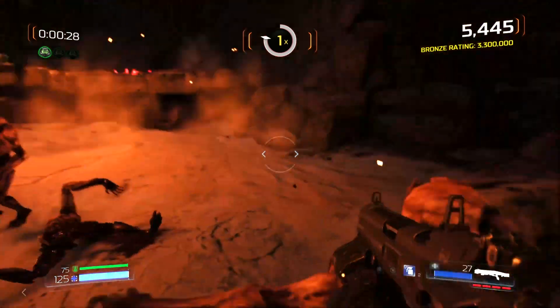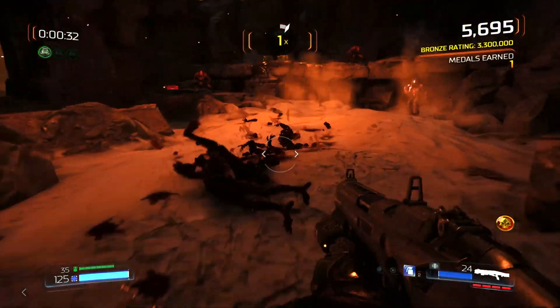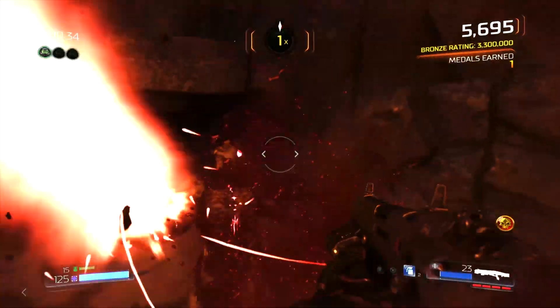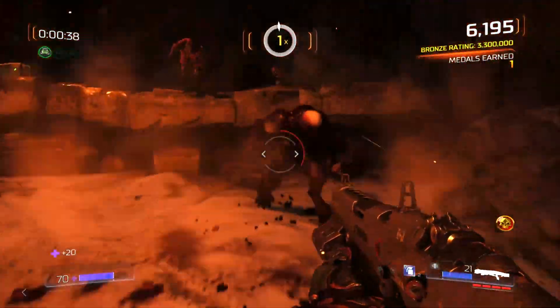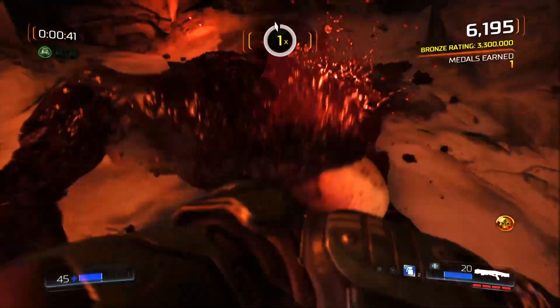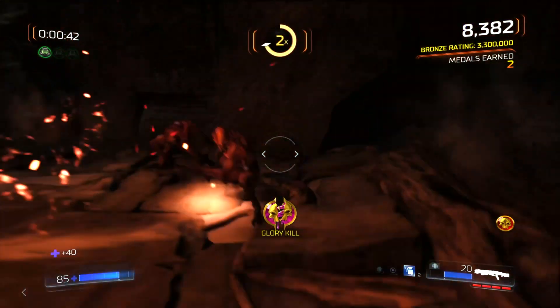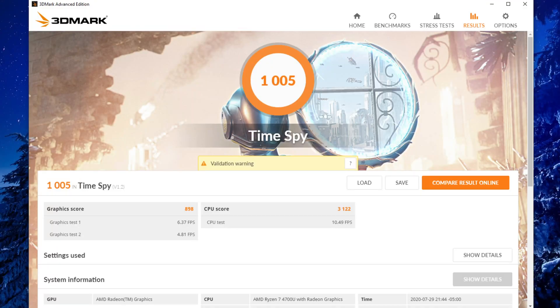While I wouldn't recommend it as a gaming notebook, older games such as Doom have no problem running at 1080p medium settings. The 3DMark score, while not amazing, is exceptional for an integrated GPU.